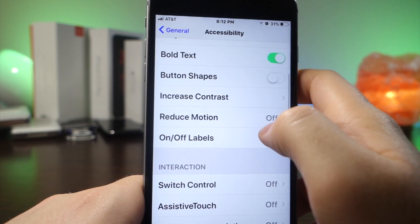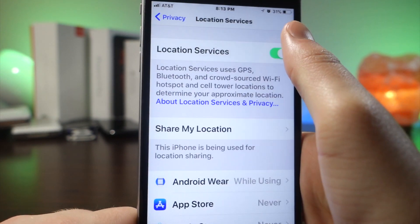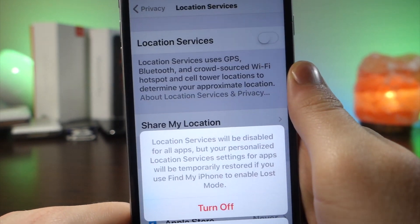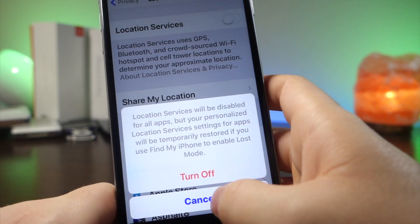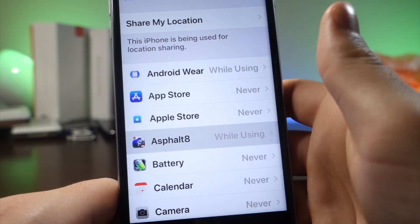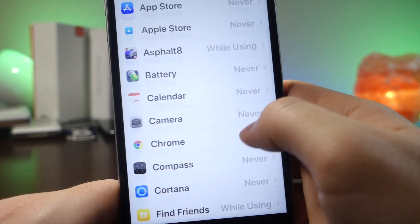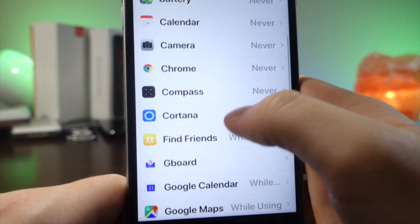Next up, go to Privacy Settings, then Location Services, and turn this off completely — you will save so much battery, like 30% battery. I've seen the difference, I use this all the time. But if you do need a specific app to have your location, for example Google Maps, go ahead and turn off every app that you don't need location services for, and then just turn on the one that you do.